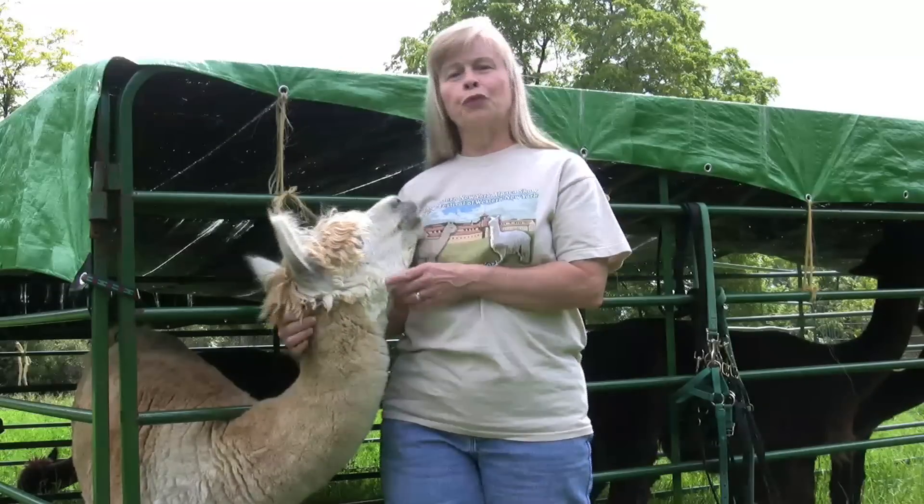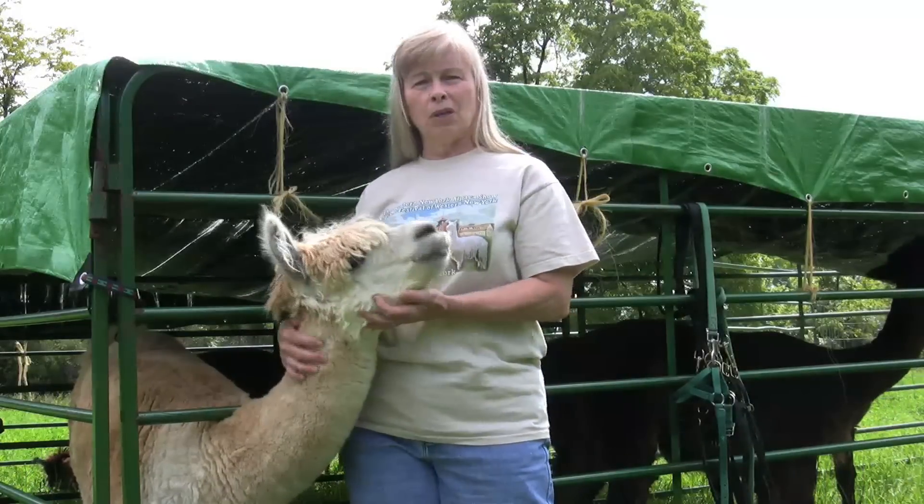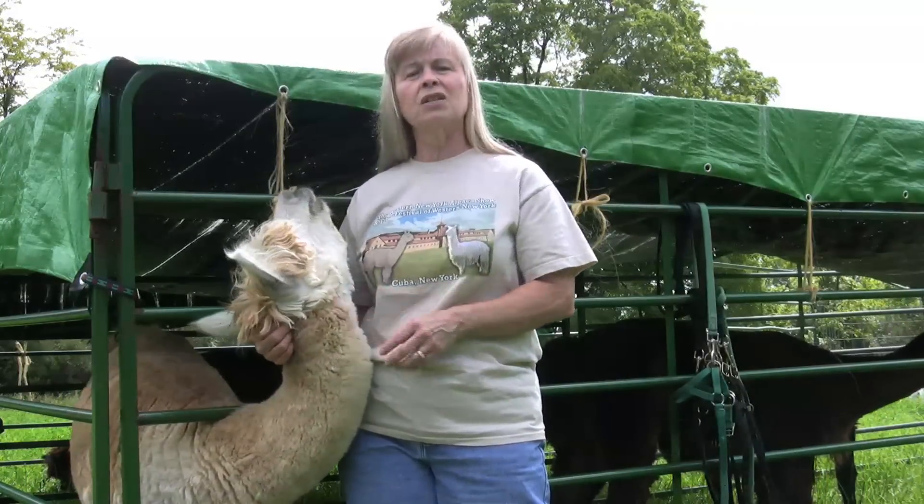They can be used as 4-H animals. They can be used just for fiber. They can be used as breeding stock.